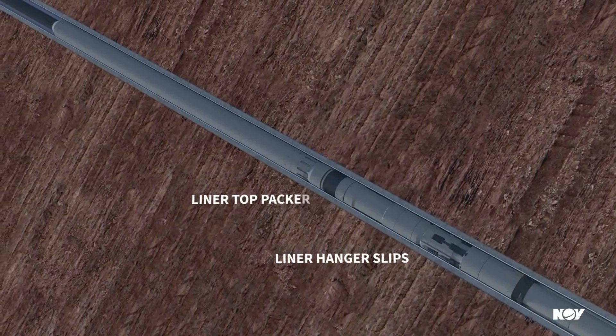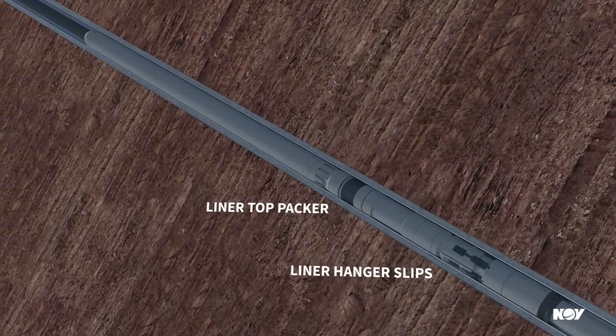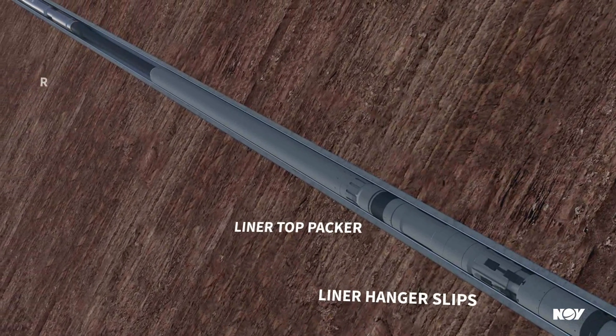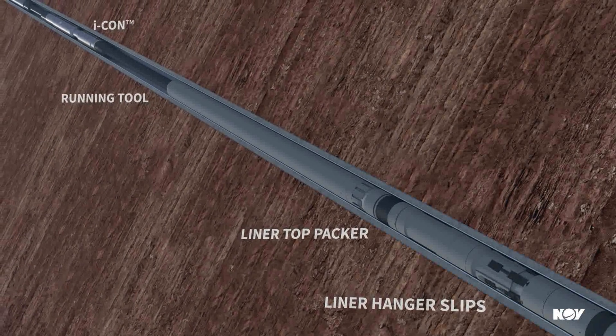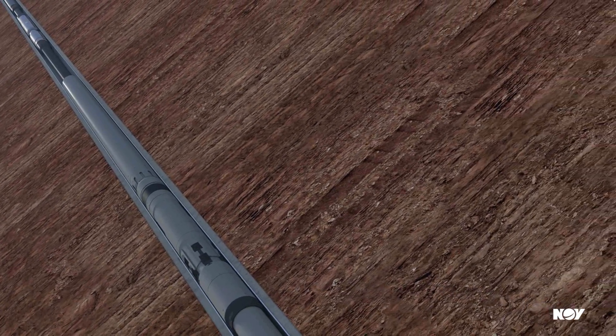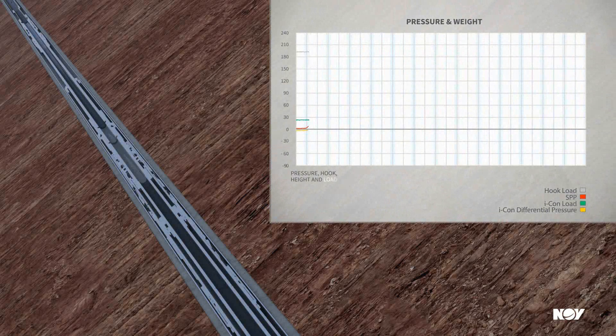Activating the liner hanger and releasing the liner hanger running tool: Often the sequence is to set the liner hanger, release the running tool, pump cement, and then set the liner top packer. The ICON tool provides actual differential pressures at liner top during liner hanger activation and running tool release.